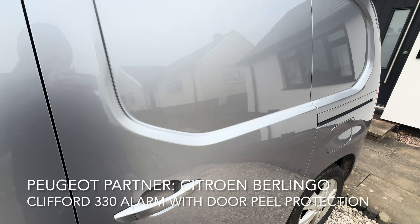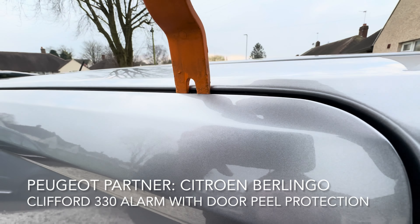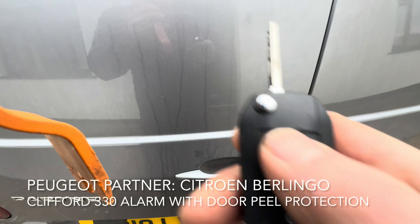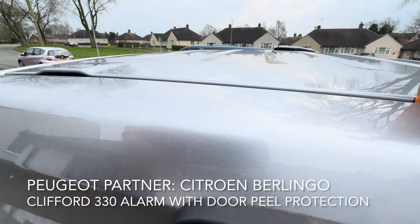Any attempt on the side doors or the rear doors will set the alarm off instantly — you'll just see how much this has to move. Not a lot at all. That's very, very sensitive. So that sets off the factory alarm and my Clifford alarm again on the back.